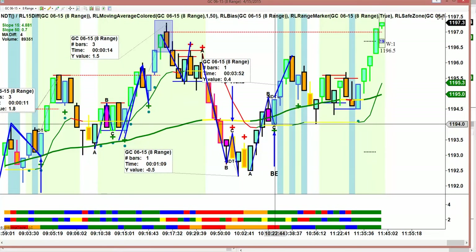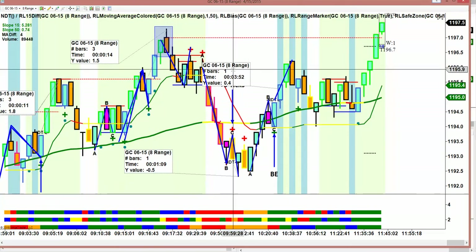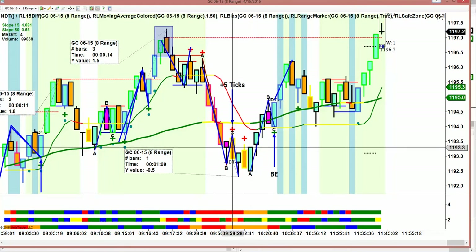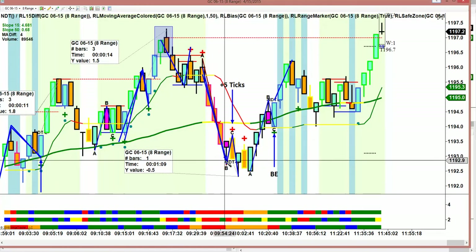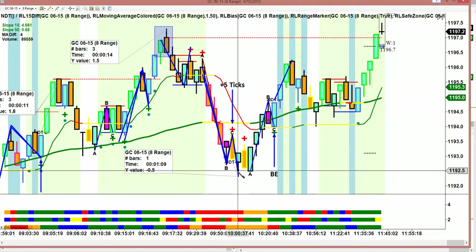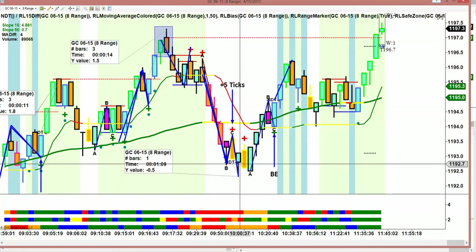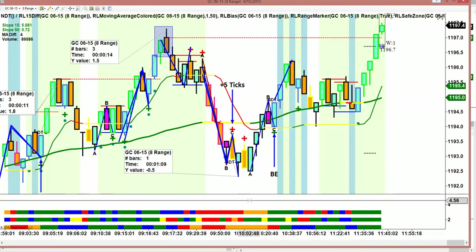Then I took this trade — I never trade a yellow modified 15, ever. But I took this trade; I didn't mark it, it's actually hidden here. This was the riskiest trade I took today. It was a break, retracement — you'll notice it didn't have bias. And it just made 5 ticks, which is why you have to be very careful when you take these trades. I really felt that gold was going to break support, give us bias, and continue. But it did not.